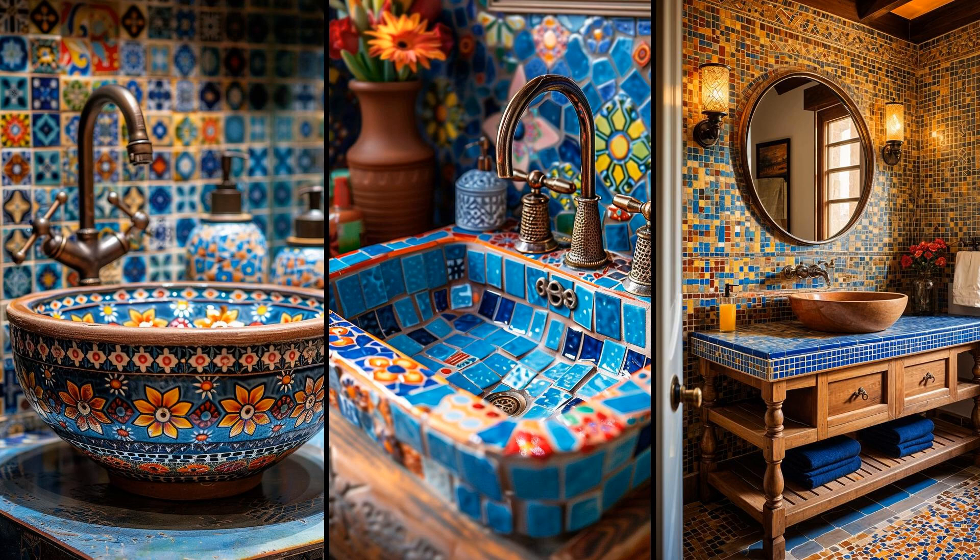Transforming a basic bathroom vanity into a Mediterranean oasis is surprisingly straightforward. Adorn its surfaces with vibrant mosaic tiles — these small, colorful pieces can dramatically alter the atmosphere, infusing it with a warm Southern European charm. Pair it with a terracotta sink to add a rustic yet elegant touch, enhancing the aesthetic while keeping functionality intact. However, maintaining mosaic tiles can require a bit more effort, as their uneven surfaces can gather dust and grime, necessitating regular careful cleaning. Nonetheless, the visual payoff makes it a worthy endeavor.